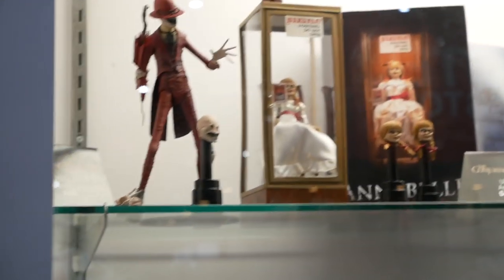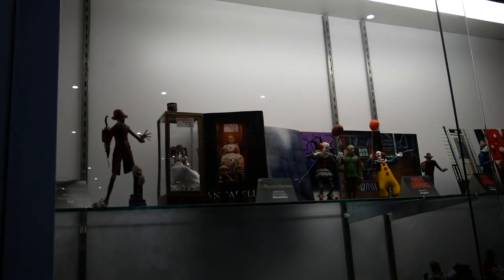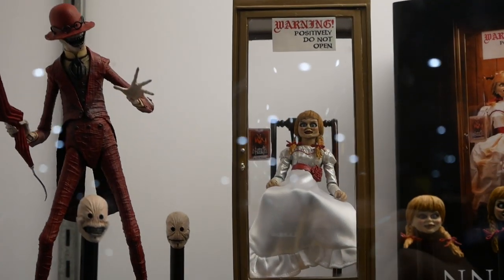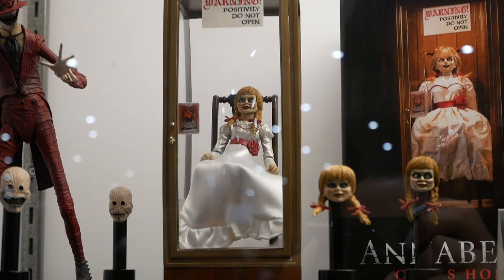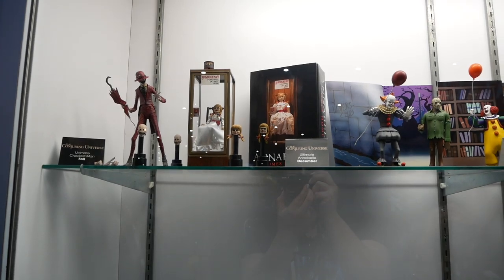The Conjuring Universe is opening up. James Wan has done some incredible films. We're showing off the Crooked Man here — he comes with three heads, his hat, the umbrella, and multiple hands. For the first time we have Annabelle from the Annabelle films with a creepy case. If she moves at night, you might have to be careful. She comes with multiple heads and a display case will come with her as well.